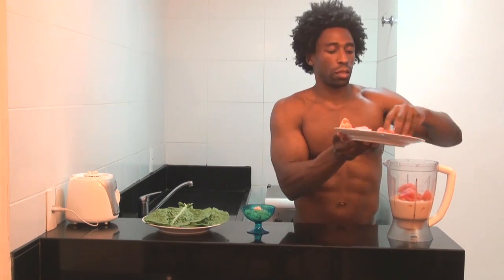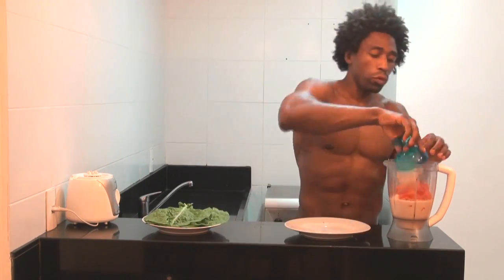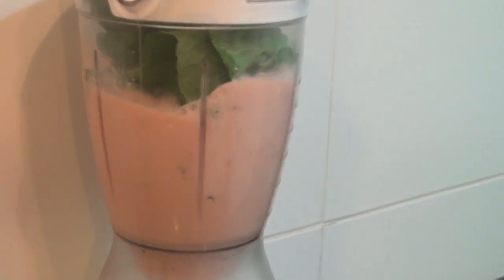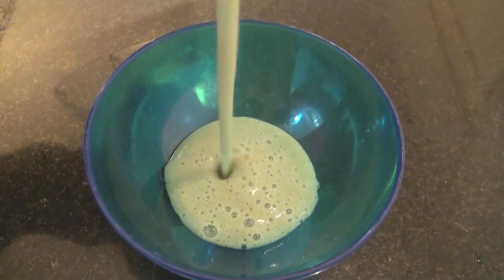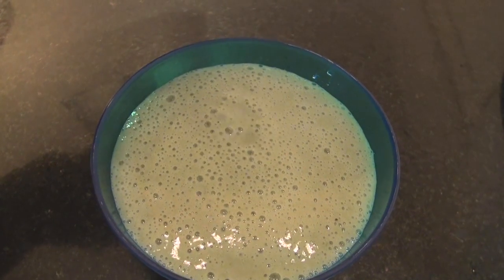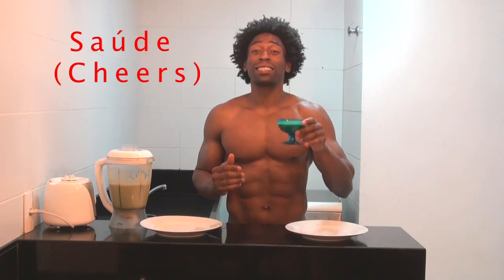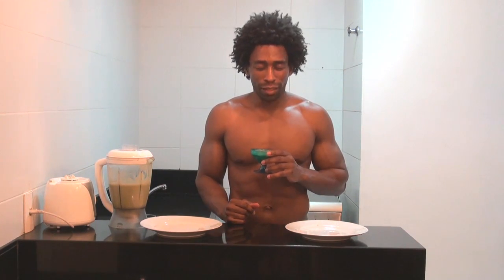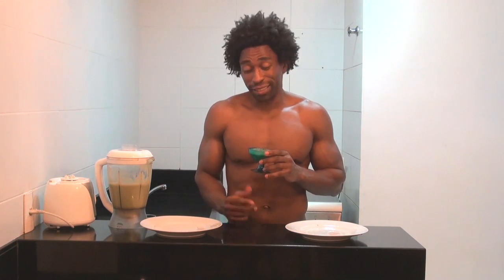So I'm going to go ahead and mix this up for us and we're going to taste another delicious Brazilian smoothie. Here we go. And by that smooth pour, I can already tell that this smoothie is going to taste absolutely fantastic. But just to make sure, I'm going to taste it and let you know. Yeah, you know, it tastes incredible. It really does.